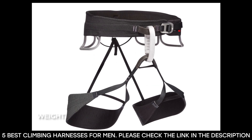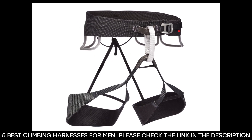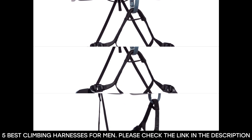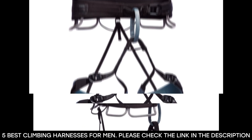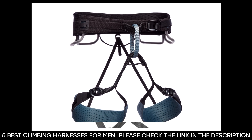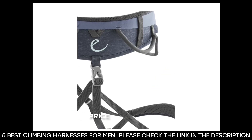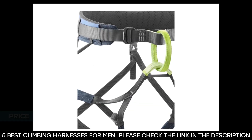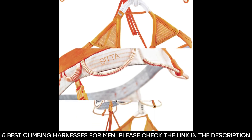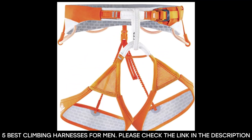The next would be weight. The weight of the harness is to be considered when buying one — not only the weight of the harness when you put it on, but also when it's packed because it affects your load. Lightweight harnesses usually increase performance in mountaineering and climbing, though sometimes a heavy harness is just what you need. And the next would be price. When buying a harness, it's important that you buy the best quality within your price range. Now that we know the best things to look out for when selecting harnesses, let's head over to the best ones we have for you today.